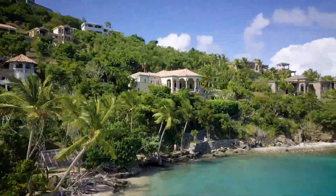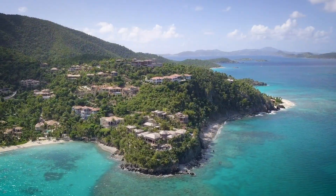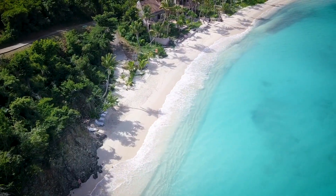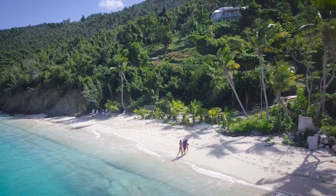This home is waterfront to Peter Bay, an exclusive enclave in the Virgin Islands National Park, known for crystal-clear waters, calm seas, and pristine white sand beaches.